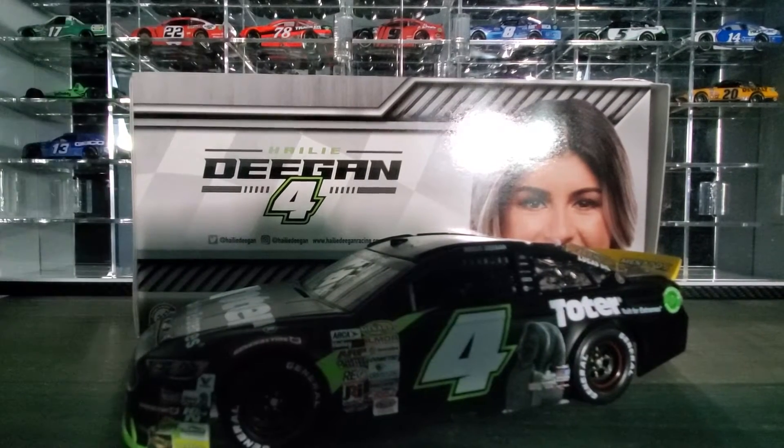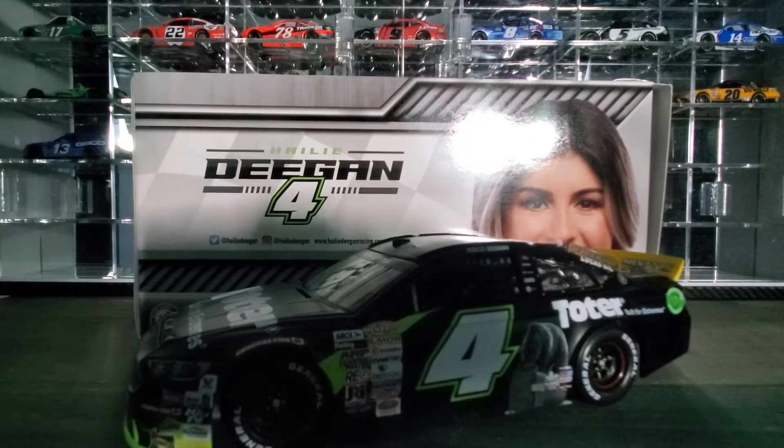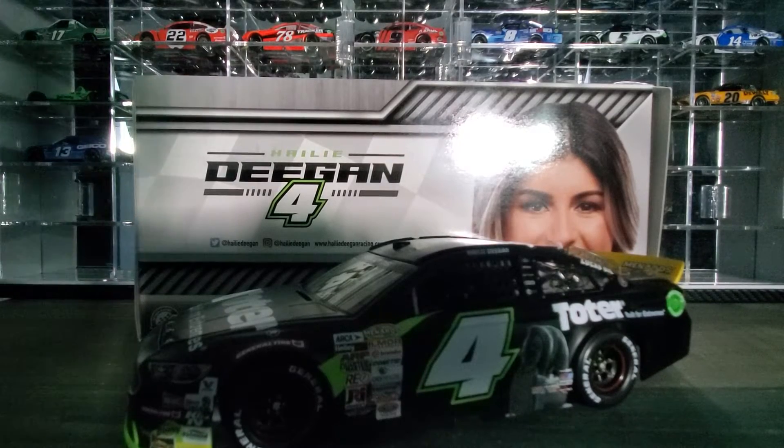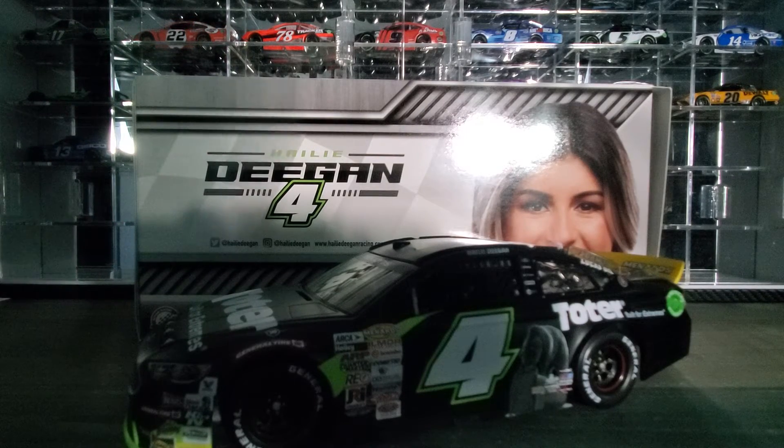Hey everybody, welcome back to another DieCast review. Today we're looking at Haley Deegan's 2020 Arca Toter car 1:24 scale.